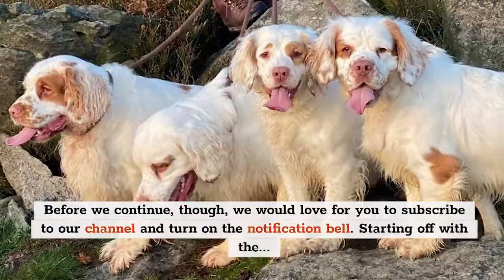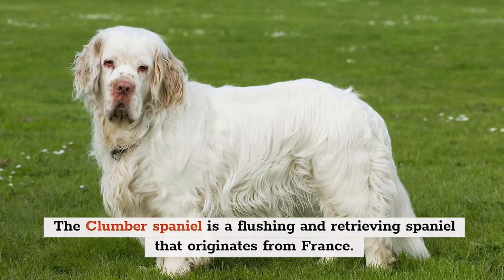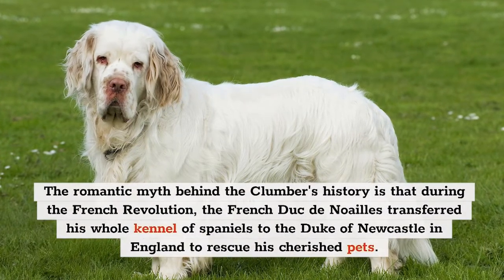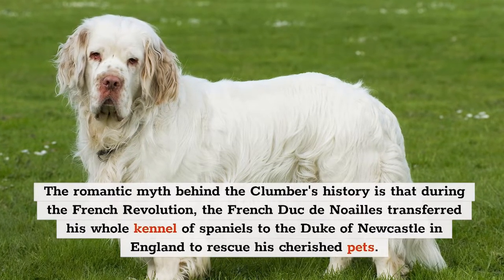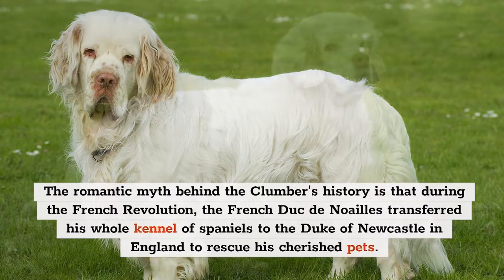Starting off with the Dog Breed History: the Clumber Spaniel is a flushing and retrieving spaniel that originates from France. The romantic myth behind the Clumber's history is that during the French Revolution, the French Duke de Noailly transferred his whole kennel of spaniels to the Duke of Newcastle in England to rescue his cherished pets.